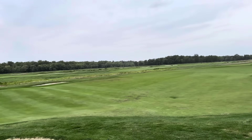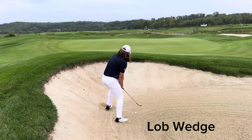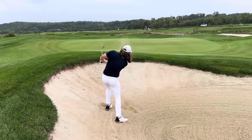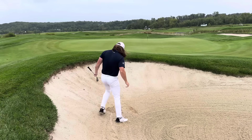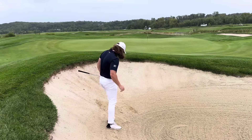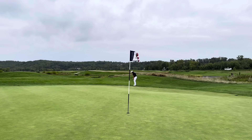Definitely a dicey little shot though, because that pin is kind of on the back of a shelf there. I just caught this a little too thin — this honestly wasn't far off from being a great shot. It skipped all the way through the green. It's definitely been a rough go the last two, three holes. But when you play courses like this, that will happen — you just got to stay patient.